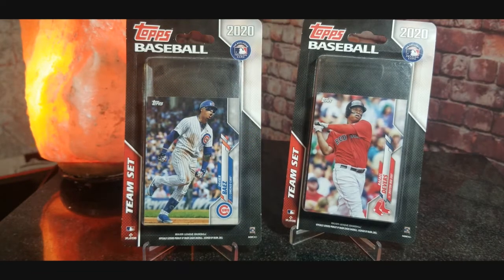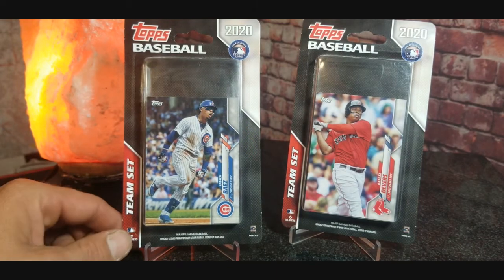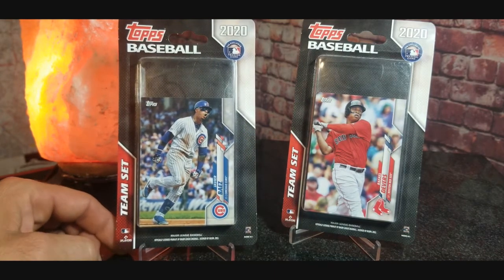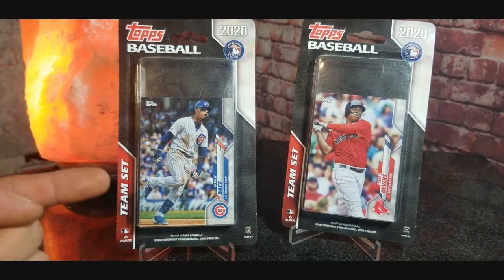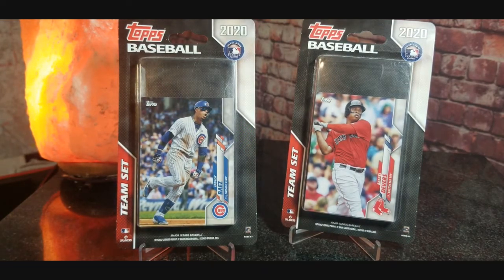Hey everybody, welcome to another baseball card break with Matt. I tried to go down to Walmart again today to find some more series two to open up, and still haven't been able to locate any. Walmart has these team sets that apparently the flippers do not want to mess with, because that seems to be the only thing left on the shelves when I get there later in the day.